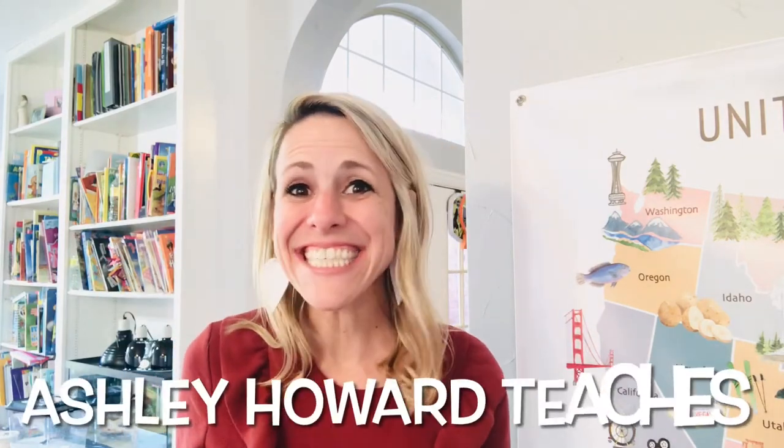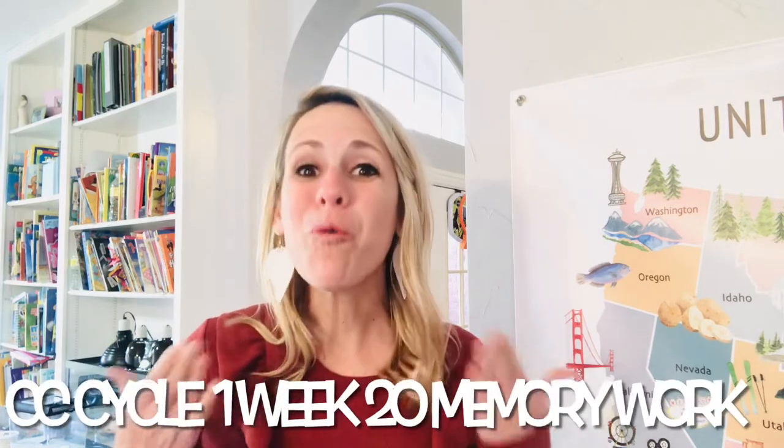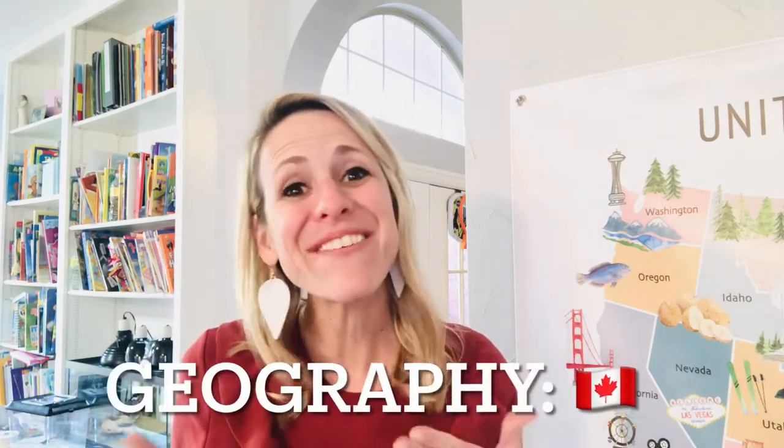Hi everyone, this is Ashley Howard with Ashley Howard Teaches, and today we are looking at CC Cycle 1 Week 20 memory week. Let's get started.